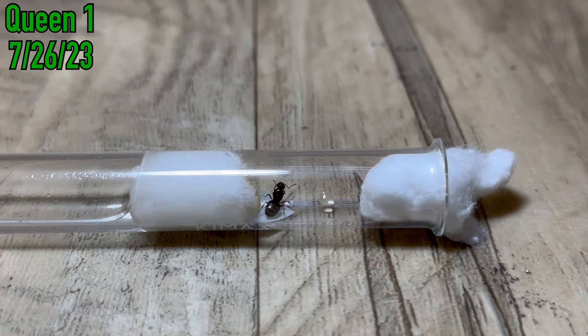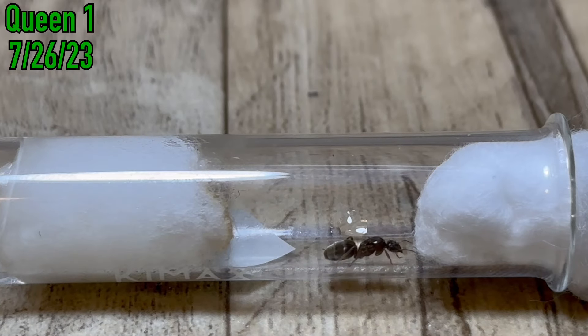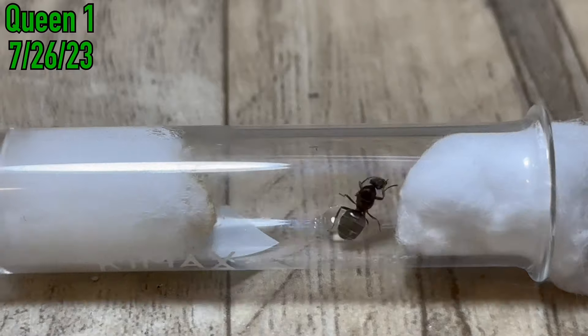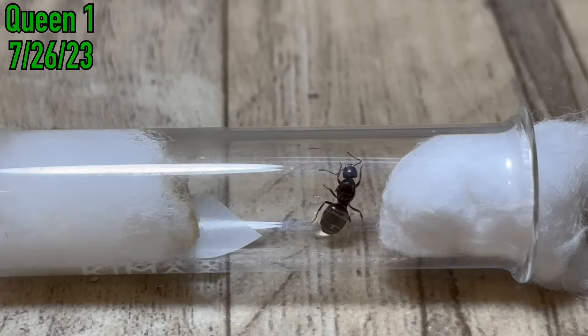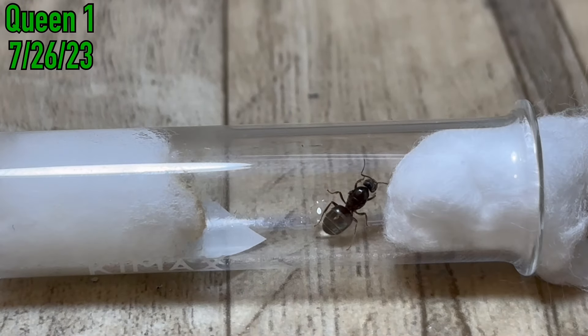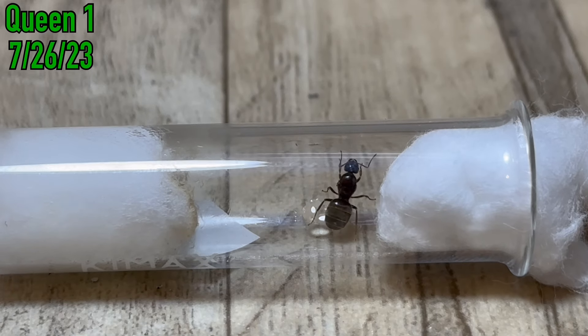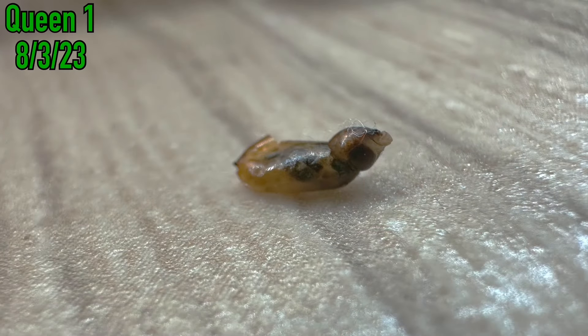This is a prime example of why catching multiple queen ants during a nuptial flight is super important, because you never know what can happen. The main reason why so many queen alates are produced is because their survivability rates are so low. About a week after this queen died, I saw the fly trying to emerge from its cocoon, so I got a couple of pictures of it, and then I killed it right away.